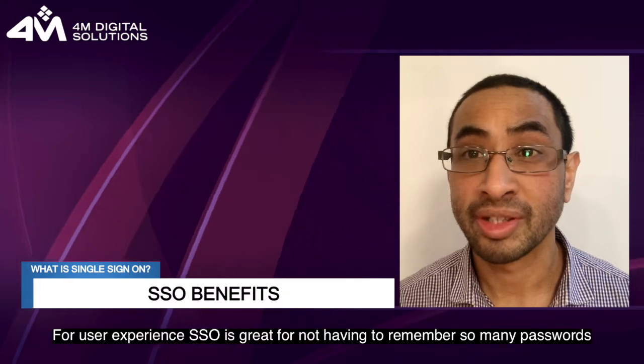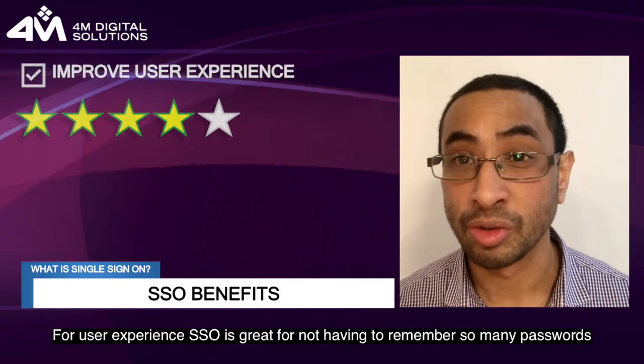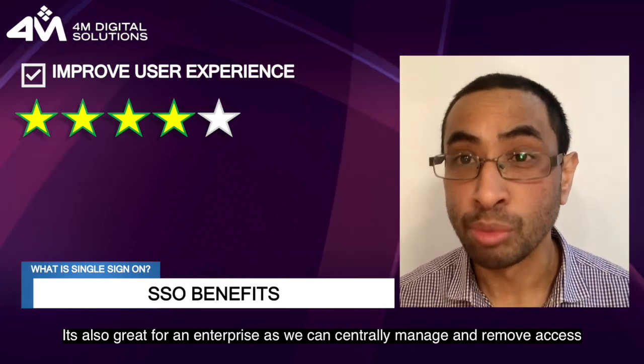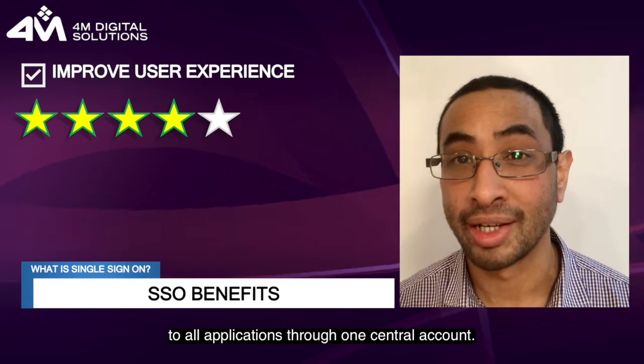For user experience, SSO is great for not having to remember so many passwords. It's also great for an enterprise, as we can centrally manage and remove access to all applications through one central account.